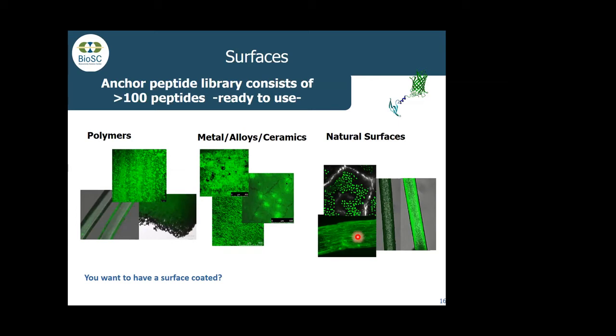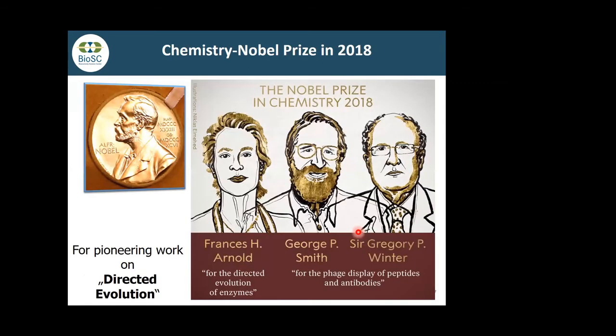Broad surface binding is not really a challenge anymore. If you see application benefits for binding on specific surfaces, we have a platform to do that, and we are always happy to get inquiries. Since we have peptides on the shelf, depending on technician availability, we can usually provide within two or three weeks a peptide that binds to a certain surface. For the methodologies of protein engineering by directed evolution, a Nobel Prize in Chemistry was given in 2018 — the enzymes used in bioethanol production to degrade biomass are all engineered by directed evolution.